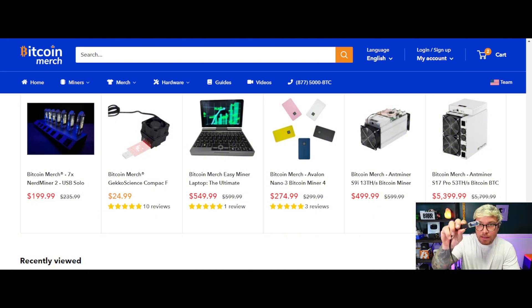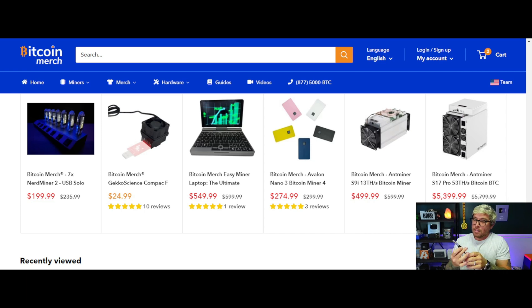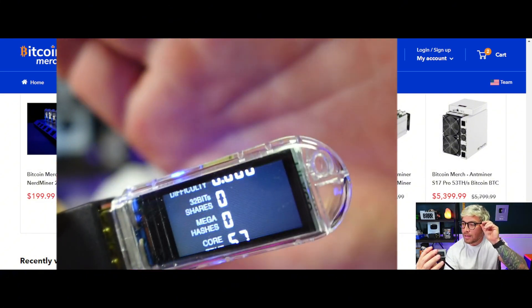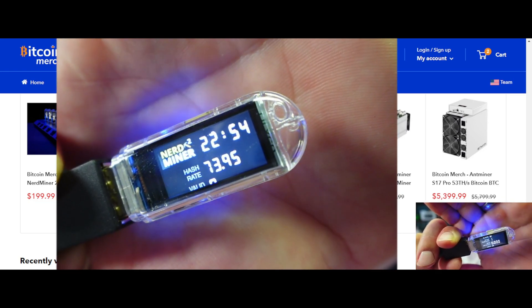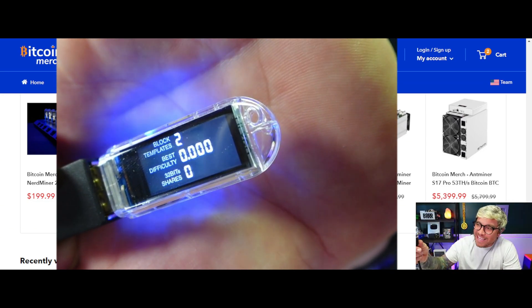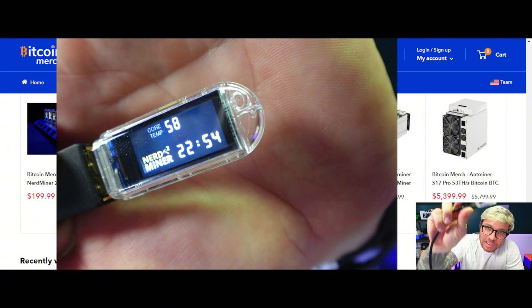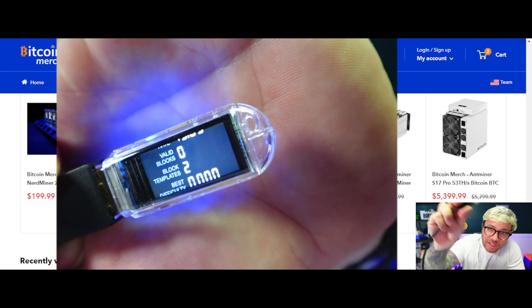Let's wait — and there it goes, the miner is resetting. The miner has reset and we are starting to mine. There we go, we're hashing already! That is how sweet it is — the world's smallest Bitcoin miner, the world's cheapest Bitcoin miner, and the world's easiest Bitcoin miner to set up.